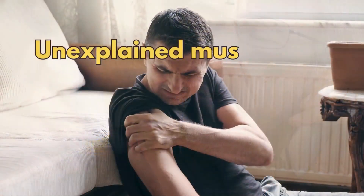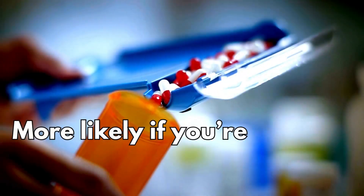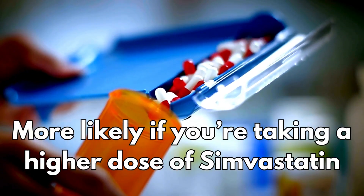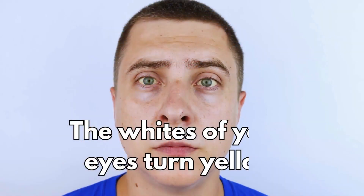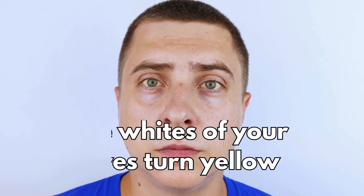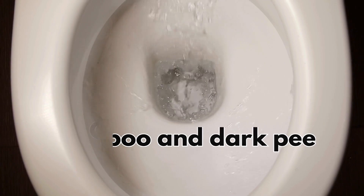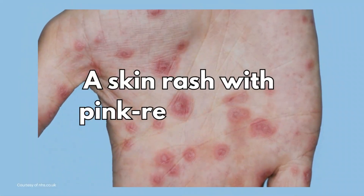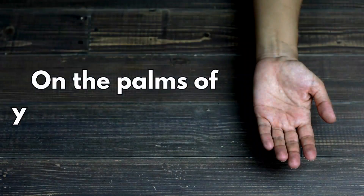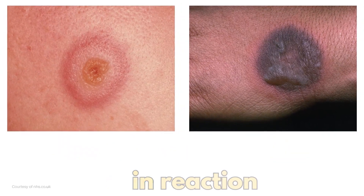So what are the serious side effects? Stop taking simvastatin and call a doctor if you get unexplained muscle pain, tenderness, weakness or cramps — this is more likely if you're taking a higher dose of simvastatin and can be a sign of muscle breakdown and kidney damage. If the whites of your eyes turn yellow or your skin turns yellow, or if you have pale stools and dark urine, these can be signs of liver problems. If you get a rash with pink-red blotches, especially on the palms of your hands or soles of your feet, this could be a sign of a skin reaction.